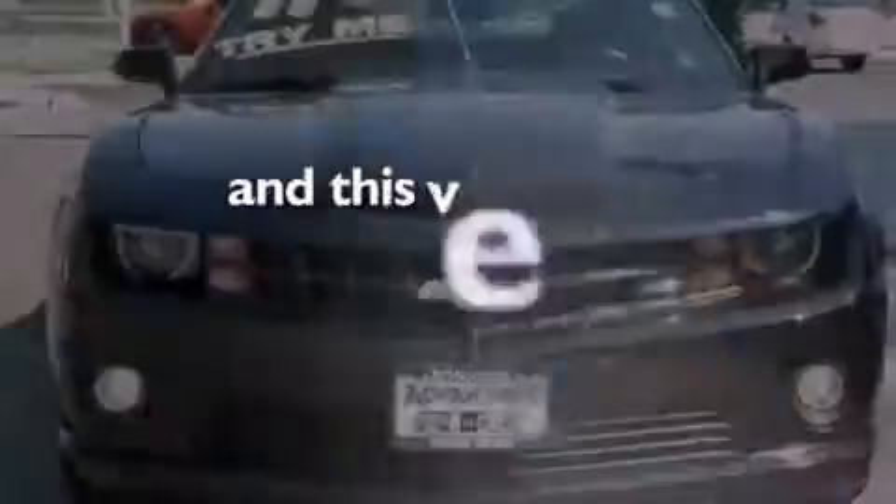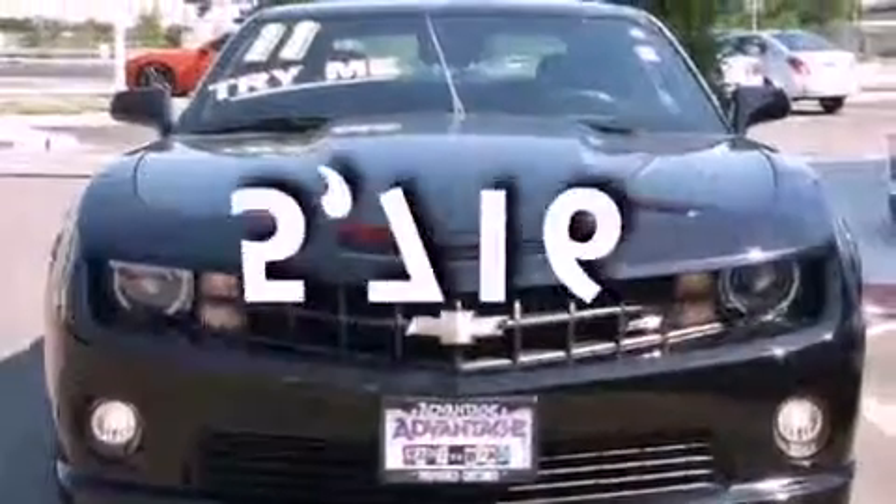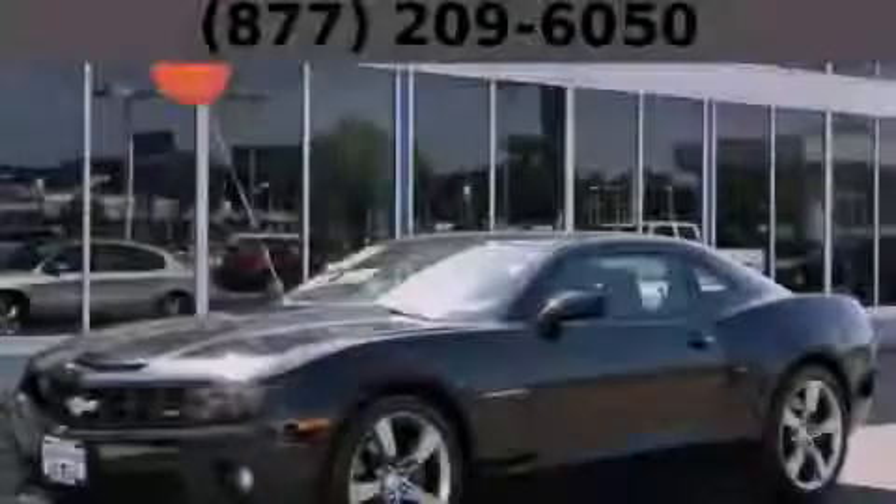This vehicle has fewer than 6,000 miles on the odometer. Call or visit us right now and arrange your test drive today.